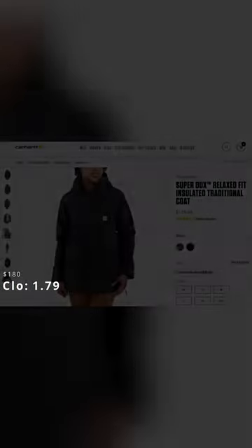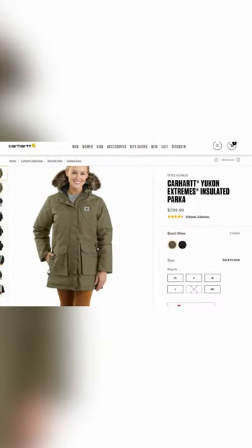Number 2 is the Super Ducks Insulated Coat with a CLO of 1.79. The price on this is $180. Number 1 is the Yukon Extreme Series Parka with a CLO of 1.86. The price on this one is $300, and this is the Queen of the Hill.